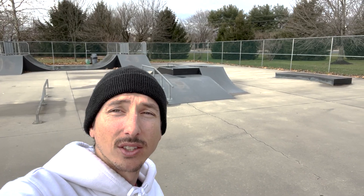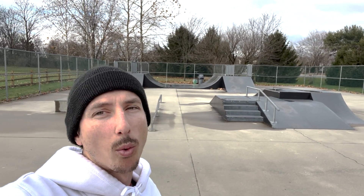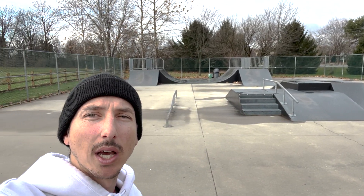Yo, we're back again in a different location. The trick I have in mind for today's unlock series required a taller ledge — the trick I picked just feels more comfortable popping up into on taller ledges. We are at Newtown skate park. You might recognize this from my Instagram. This is the local park I used to skate before Middletown park got built, so this was the OG local.